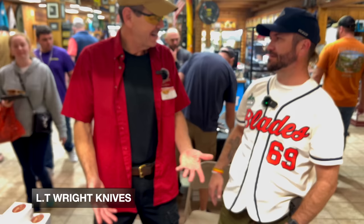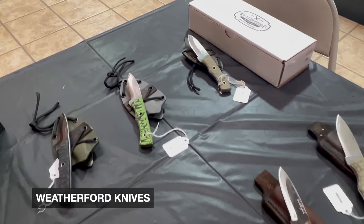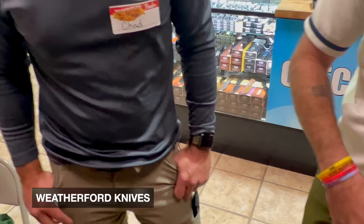LT, thank you so much — always a pleasure. Now we're here with Chad Weatherford. Chad, thank you so much. This is the guy that has changed how I look at fixed blades and how I carry them — not only the knives you make but also your philosophy of use. I carry mine just about every day, I absolutely love it, and you are the inspiration behind that.